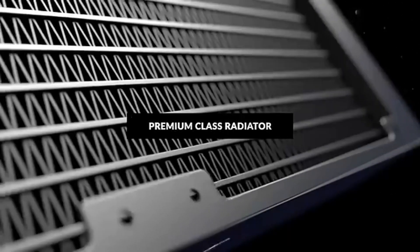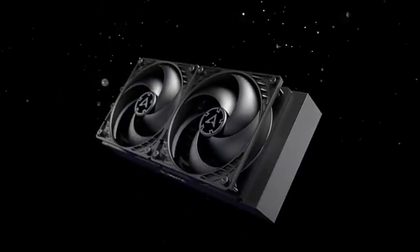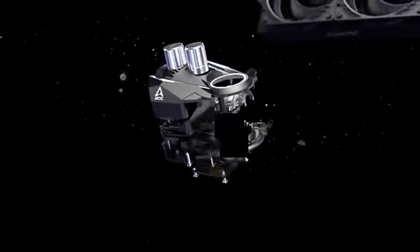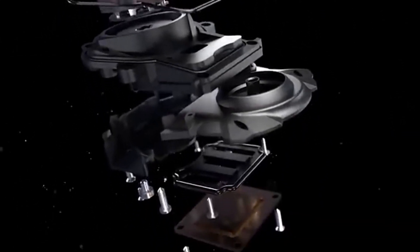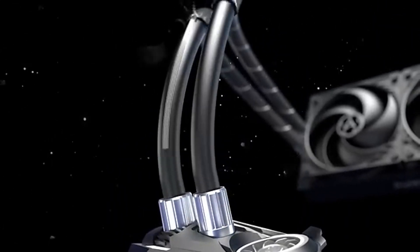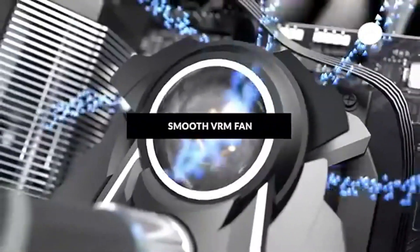Number 4: the Arctic Liquid Freezer 2 stands out as one of the best all-in-one liquid cooling solutions on the market. After extensive testing and comparisons with other popular models, we found that this cooler not only delivers exceptional cooling performance but also offers remarkable value for money. One of the standout features is its efficient cooling capabilities — equipped with a high-performance pump and impressive radiator design, it effectively dissipates heat even under heavy workloads. During our testing, we pushed our CPU to its limits and temperatures remained consistently low, allowing for optimal performance and stability.